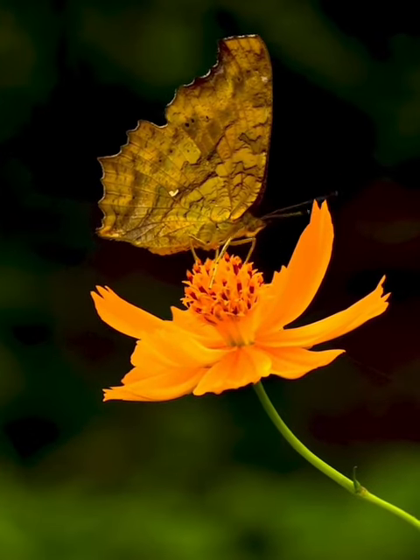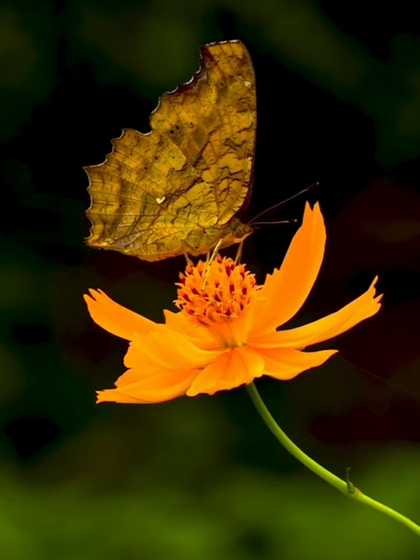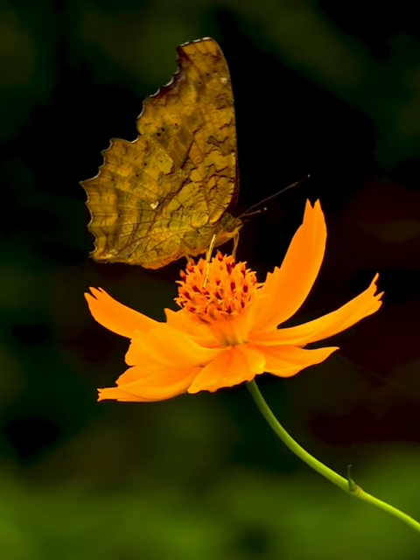Physical characteristics. With a wingspan ranging from about 4.5 to 5.5 cm, gatekeeper butterflies have relatively small but striking orange-brown wings adorned with black and white markings.